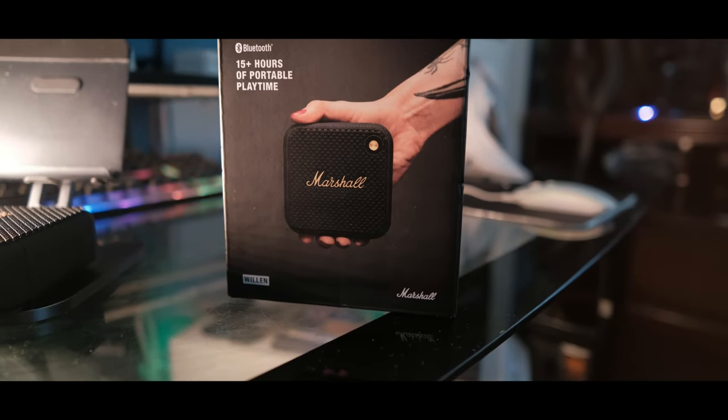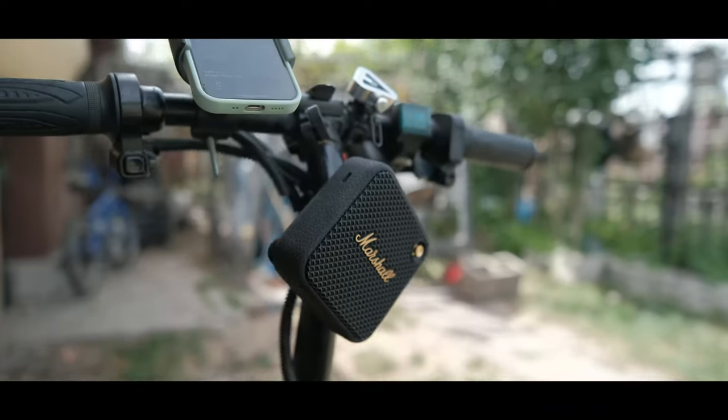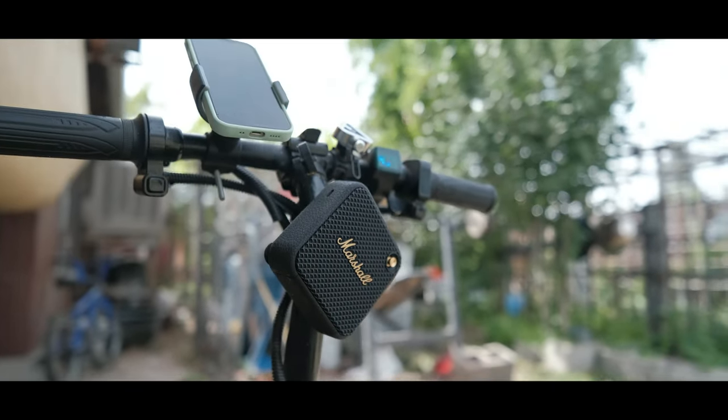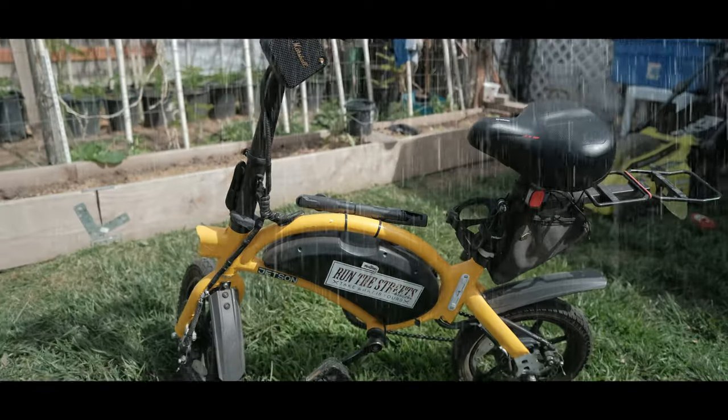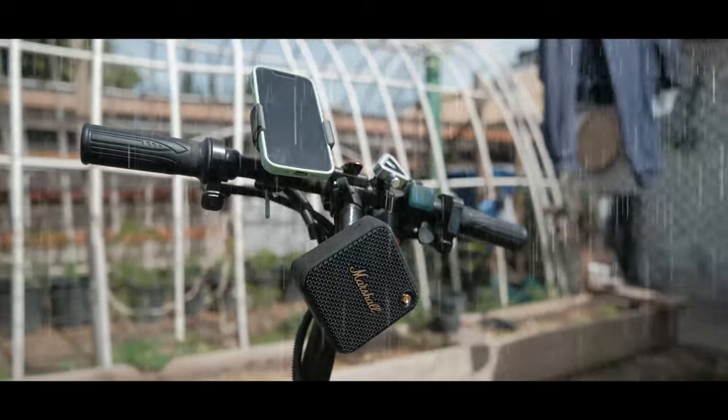As you can see from the image on the box, it's palm-sized. The main feature of the speaker is mostly the 15-hour playback on a single charge. This thing has dust and water resistance rated at IP67.